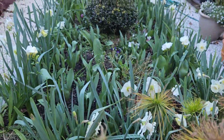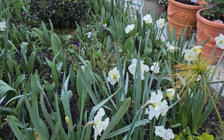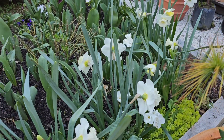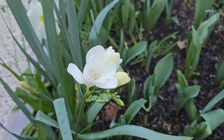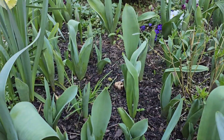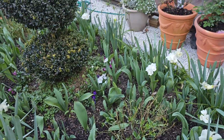Welcome back to my channel. As you can see, I have lots of my daffodils blooming in here — specifically the Mount Hood daffodils and of course the white ones as well. It smells really good here.